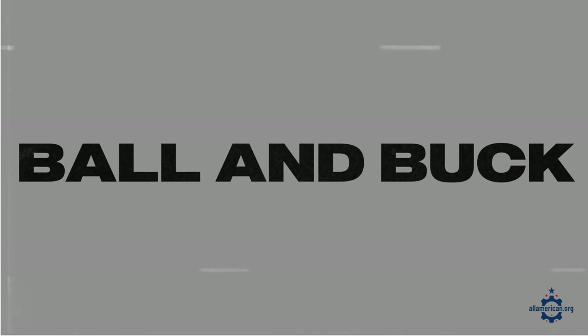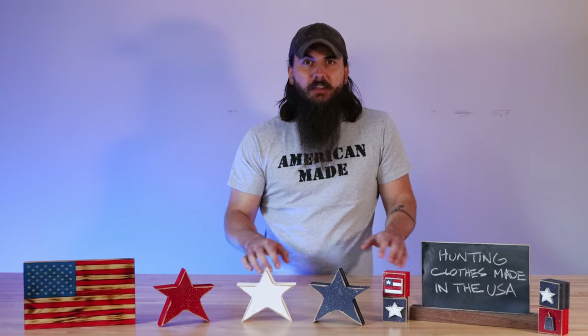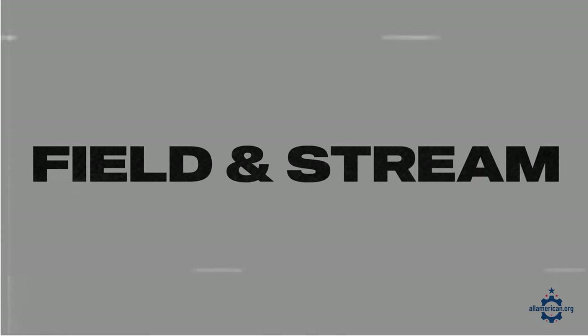Now let's get into some of the big players in the industry and where they're actually made. First up, Ball and Buck hunting clothes: only some of their clothes are manufactured in the US — the large majority are made in Asia. Next, Cabela's is obviously a huge retailer and manufacturer that carries a lot of different brands, but their name brand stuff is largely imported. And lastly, Field and Stream is a subsidiary of Dick's Sporting Goods, and the answer is no — pretty much all of their stuff is made in Asia.